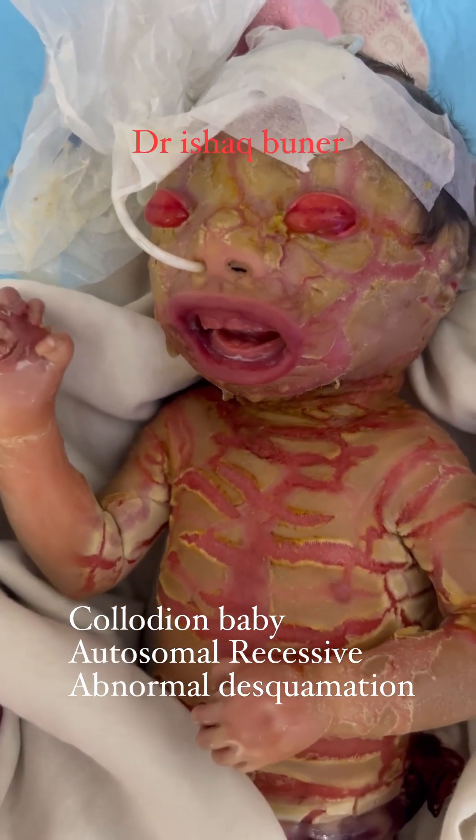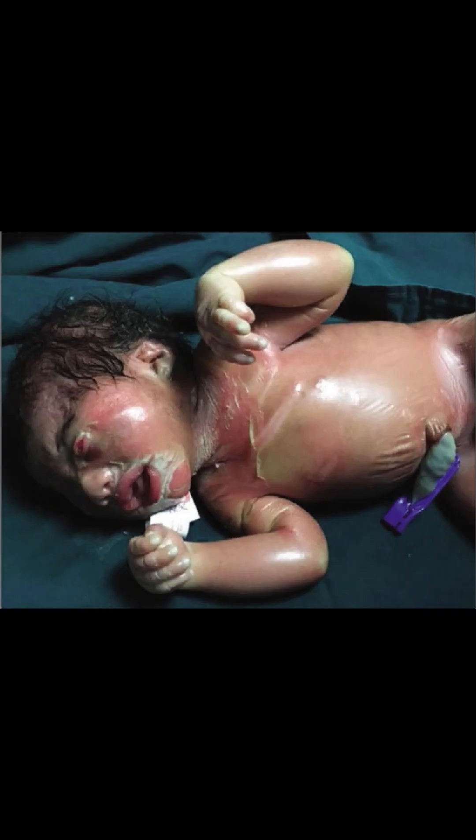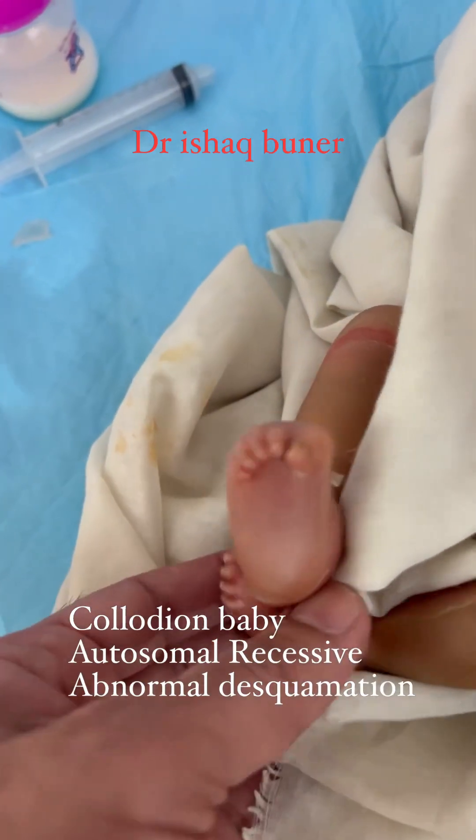With appropriate care, many infants with collodion baby are able to survive and eventually shed the collodion membrane, although they may continue to have ongoing skin problems throughout their lives.